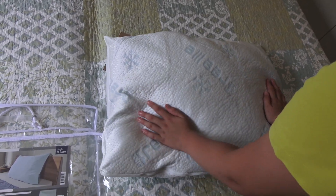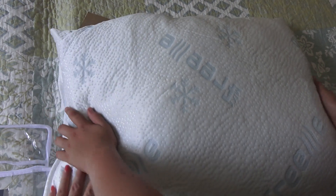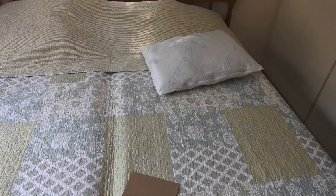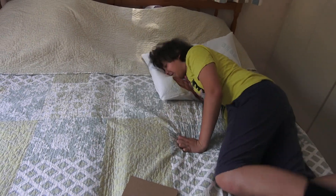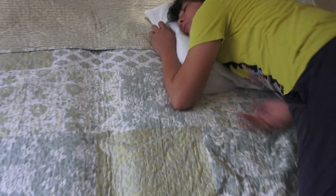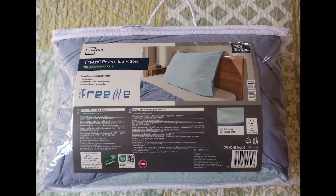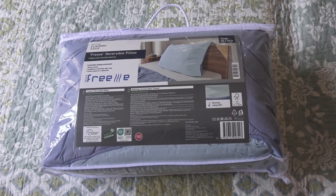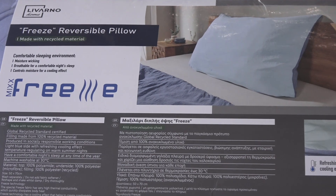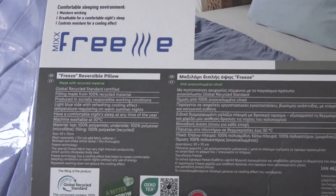It's very cool — not cold, but cool. So let's try it, test drive. It's very squishy, very comfortable — I like it. Now it's mine. This is a freeze reversible pillow. It's summer nowadays and it's very hot, so for the first time I tried a pillow like this.